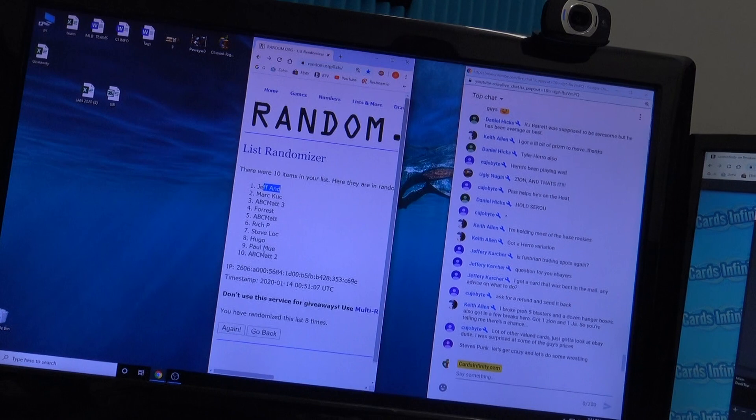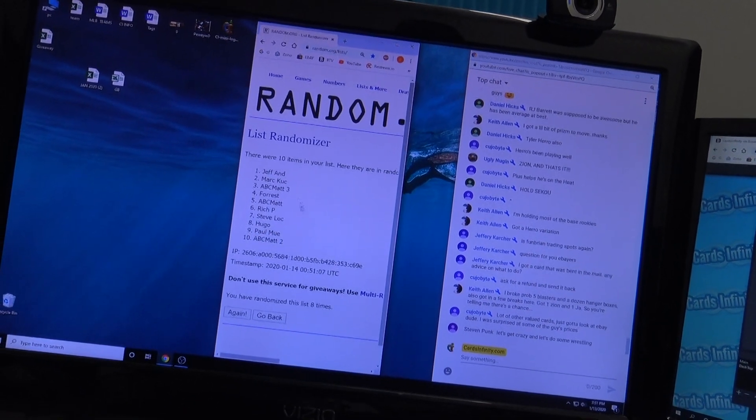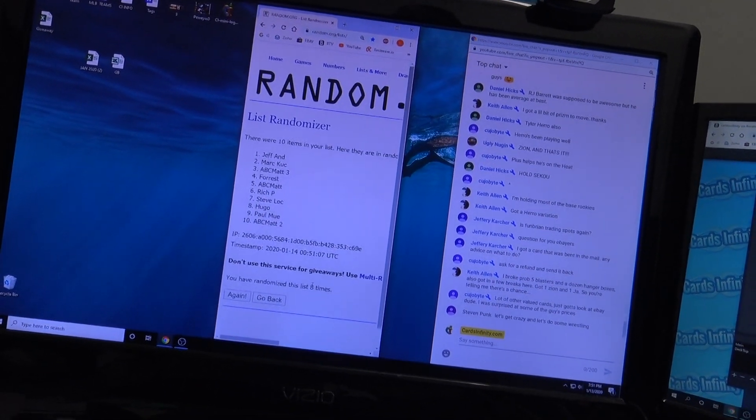Jeff Ann is on top. ABC's in the ten. Everybody else is stuck in the middle with you.